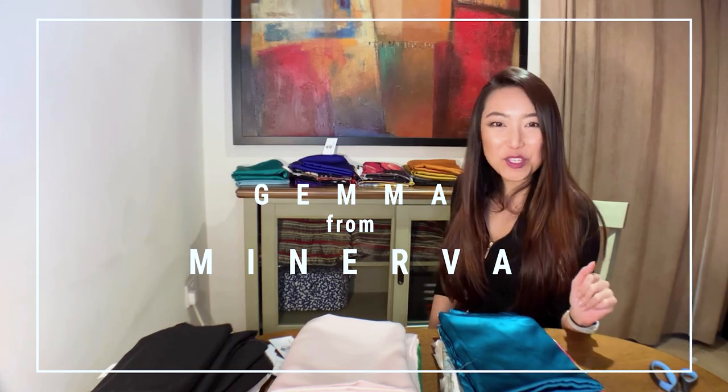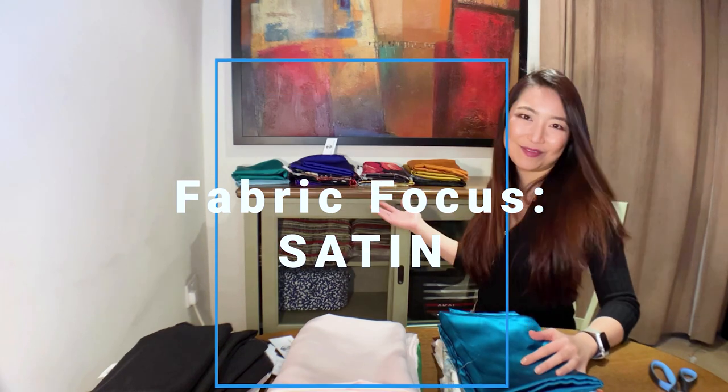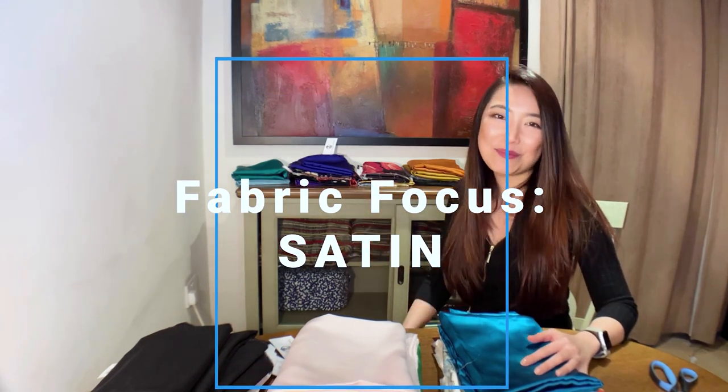Hi everyone, thanks for tuning in. My name is Gemma from Minerva and I'm here today to share the wide range of beautiful satin fabrics we offer at Minerva.